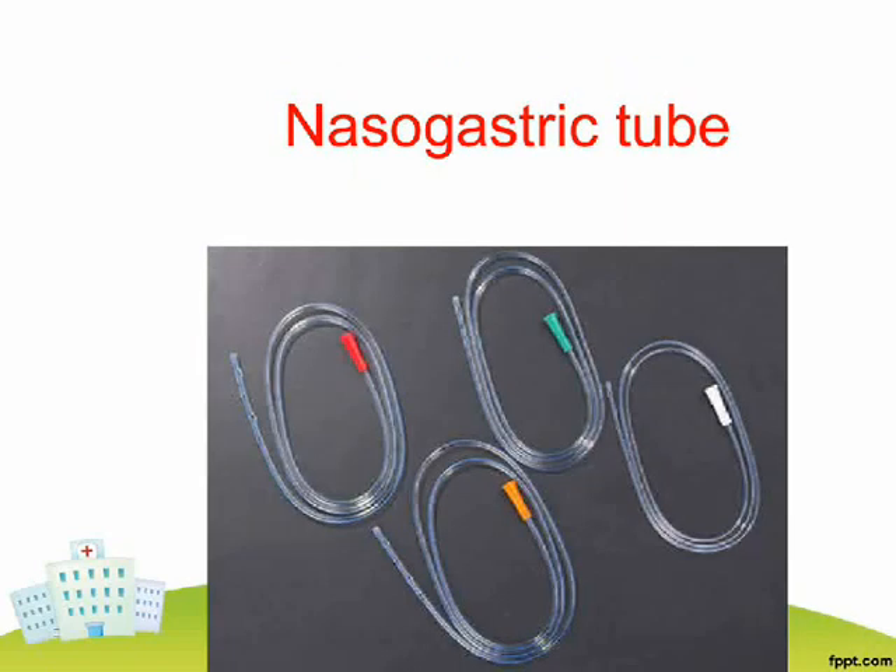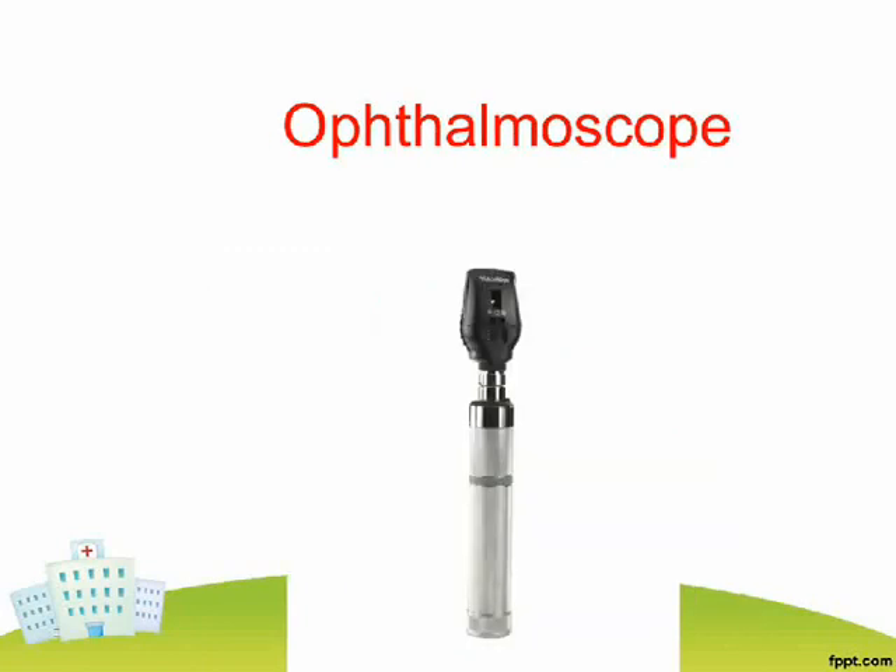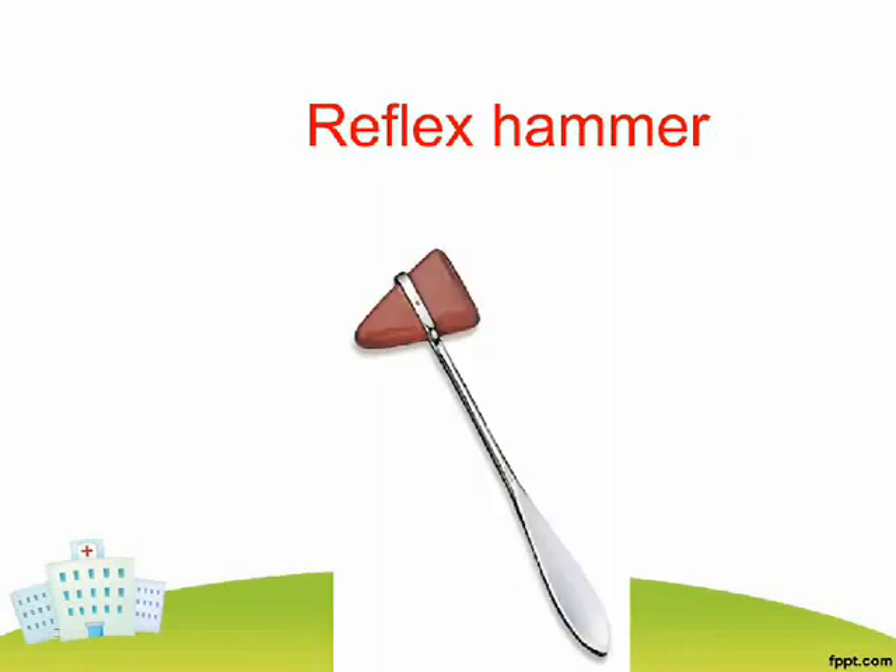Nasogastric Tube. Nebulizer. Ophthalmoscope. Reflex Hammer.